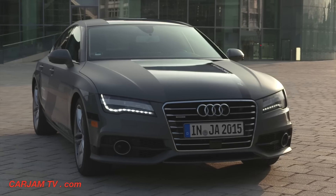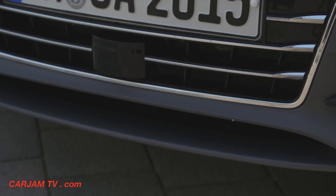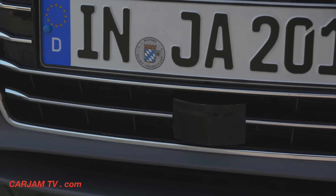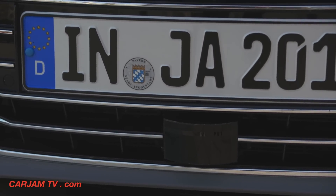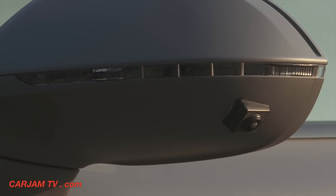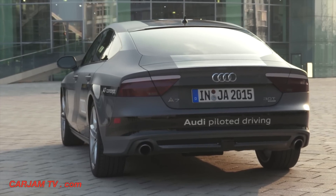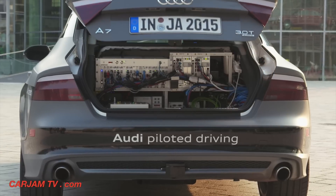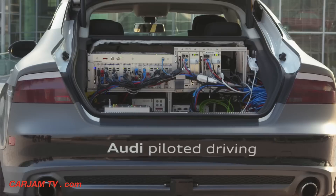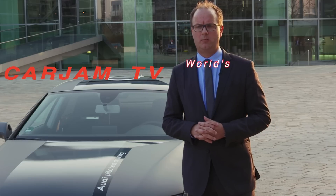The A7 that you see is based on a normal A7 as you can buy it at the dealer. What we put in this car on top of that is some new sensor technologies, like a high-performance 3D camera. We also have in the front and in the back a new laser scanner sensor that we need to scan the front and the back of the car. And talking about computing power, we have in the boot of the car a pre-development technology that we use for this specific development.